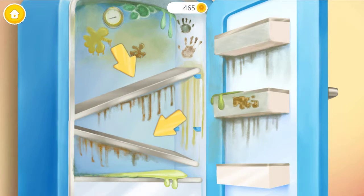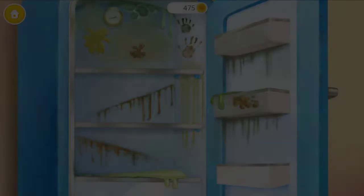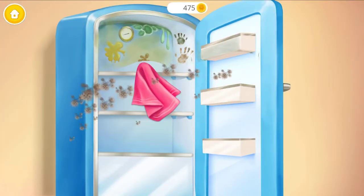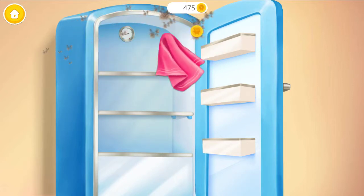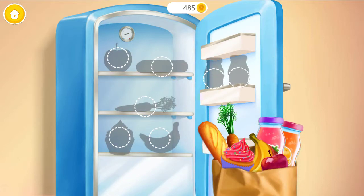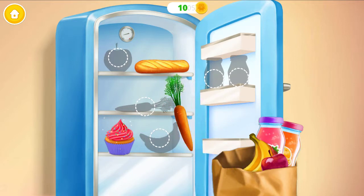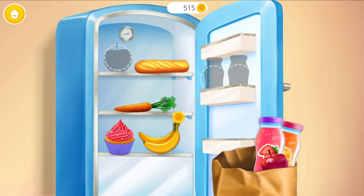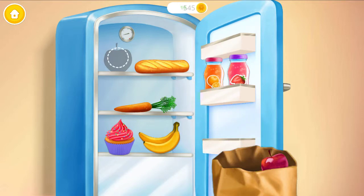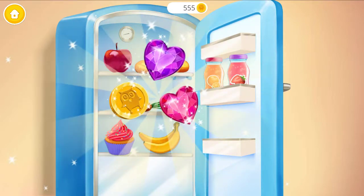Put the shelves back in their places! Great! Now let's clean it! Fill the fridge with new groceries! Good job! The fridge is clean now!